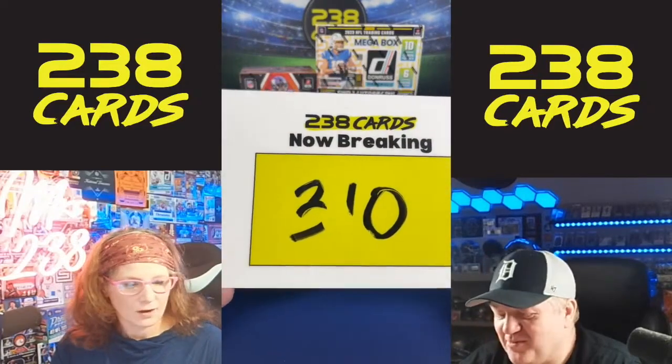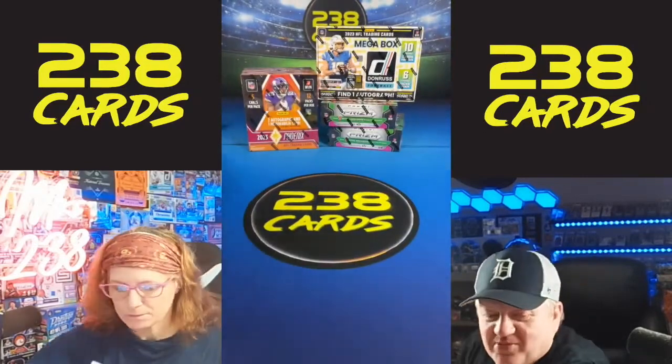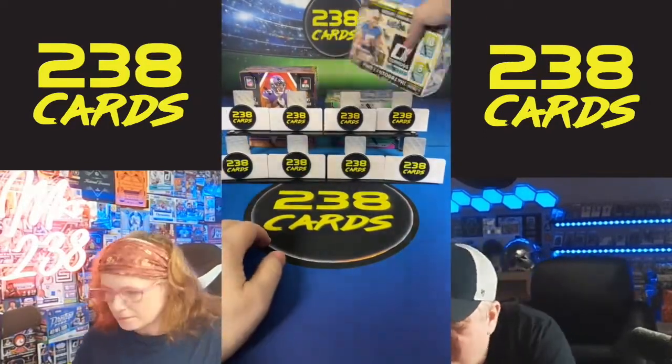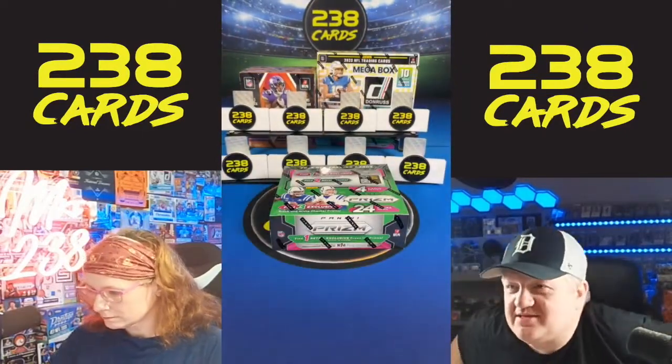Break 310 — sorry, that might have been my thumb. If you need to watch a replay, they're always available on YouTube. I'm going to start with this. Good luck here.